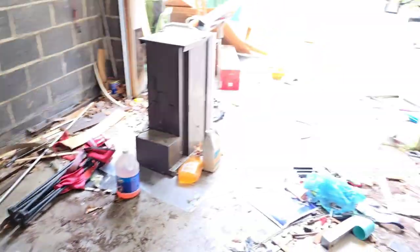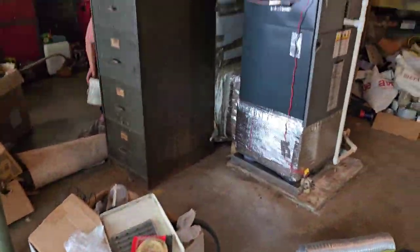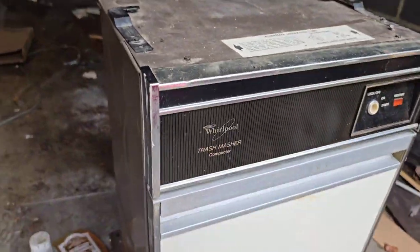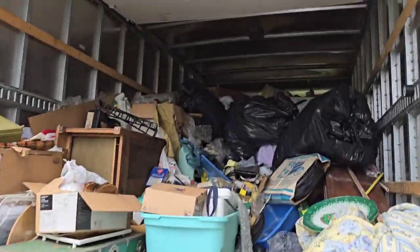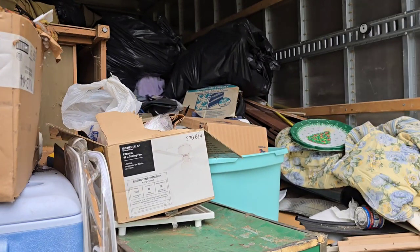Here's a look at everything we got done so far. We got this middle section all pretty much cleared out. Still gotta get that filing cabinet, gotta get this junk right here, and then this big heavy trash compactor — it's heavy. Put that on the trailer.